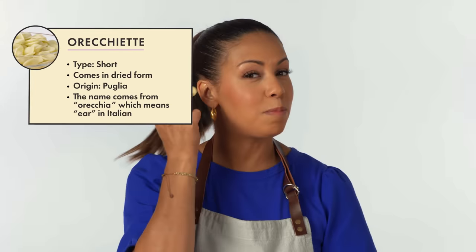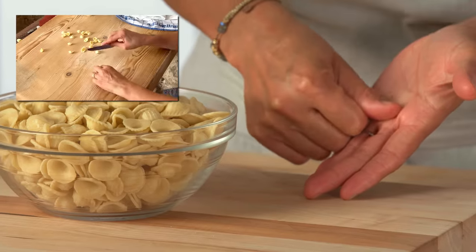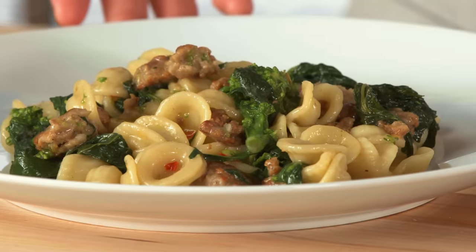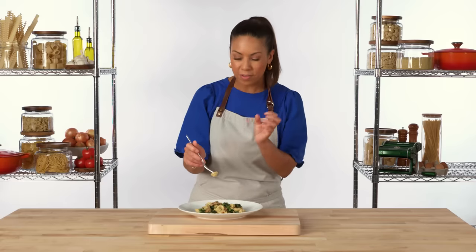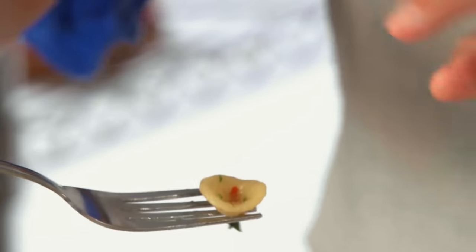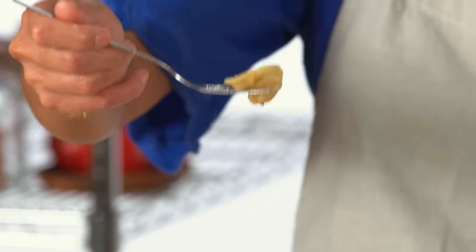Orecchiette is shaped like a small ear. It's made by taking a small cube of pasta dough, rolling it across a pasta board with a knife to flatten it out, and then popping that little piece over your finger to make the dimple. Here we have orecchiette with broccoli rabe, Italian sausage, and garlic. The little dimples just hold so much sauce and flavor, so you get everything in a bite even if you're just getting the pasta. You can see here how even a naked little noodle has sauce, oil, and flavor from every component inside that dimple — so even if you're getting a scoop of just pasta, you're going to get tons of flavor clinging to the noodle.